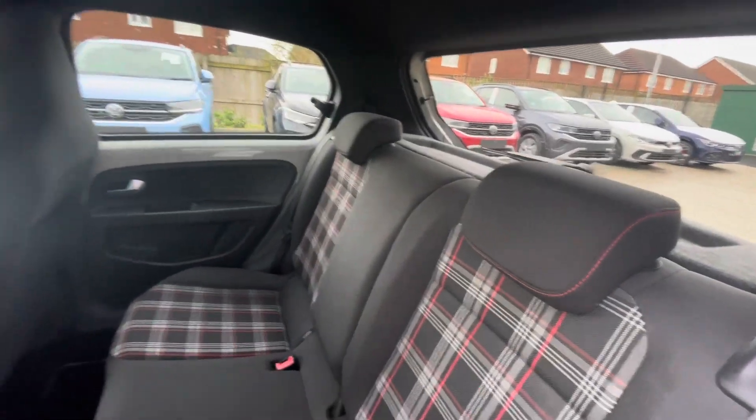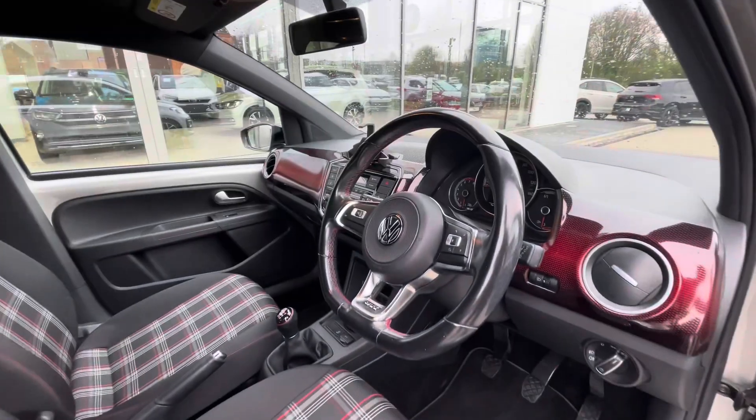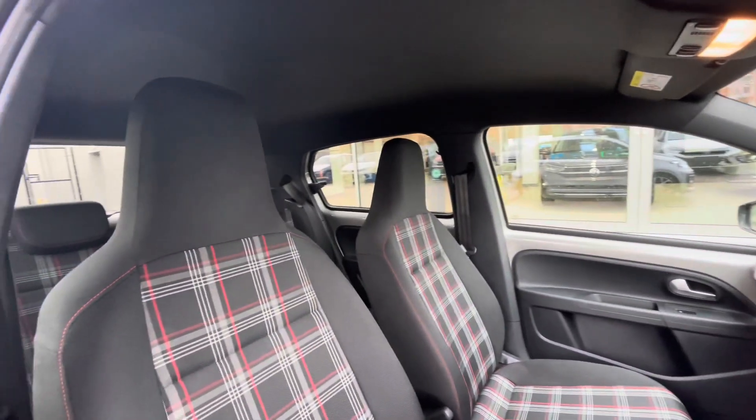In the back of the car we have ISO fix points for rear child seats, making this a fantastic young family vehicle as well. The multifunction steering wheel gives access to the dashboard display, which we'll touch on shortly.